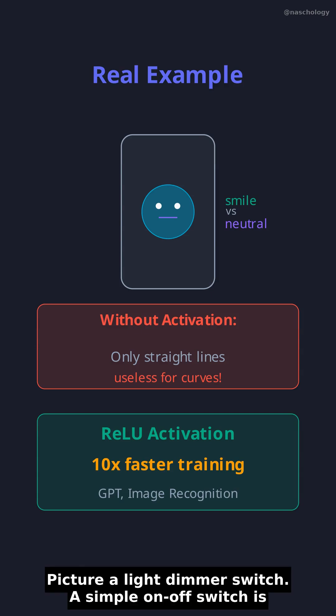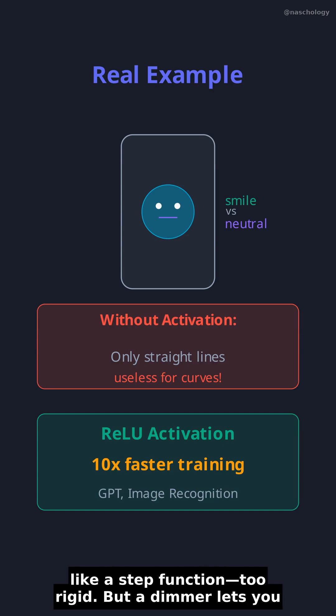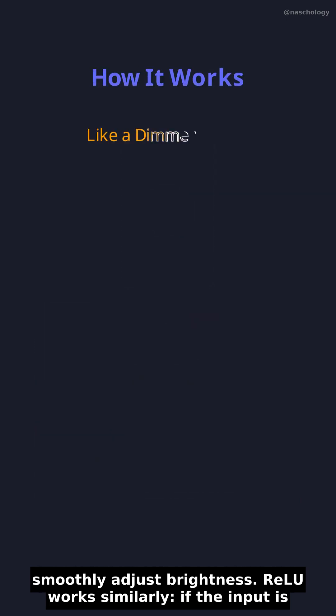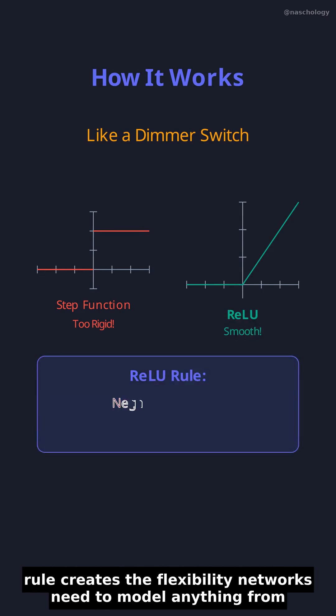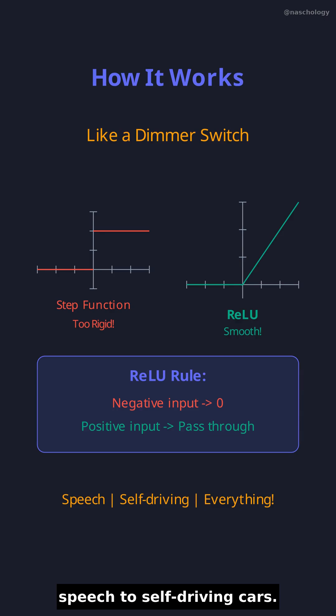Picture a light dimmer switch. A simple on-off switch is like a step function — too rigid — but a dimmer lets you smoothly adjust brightness. ReLU works similarly: if the input is negative, output zero; if positive, let it through. This simple rule creates the flexibility networks need to model anything from speech to self-driving cars.